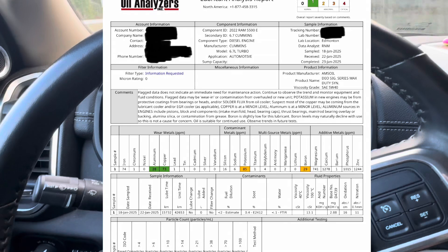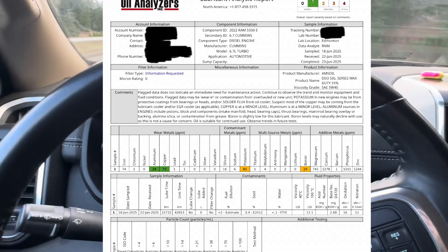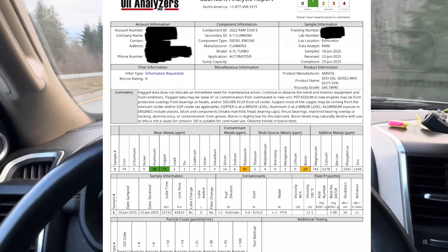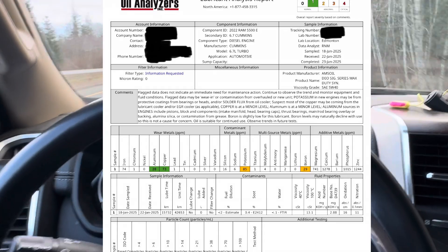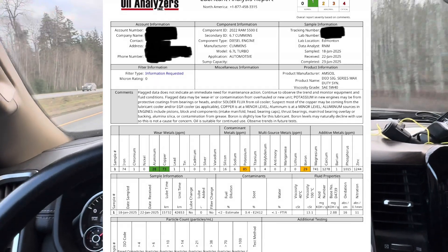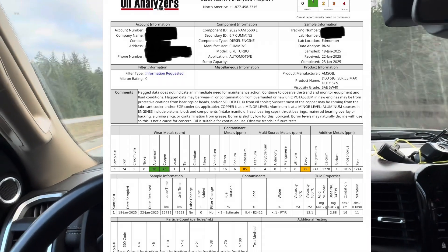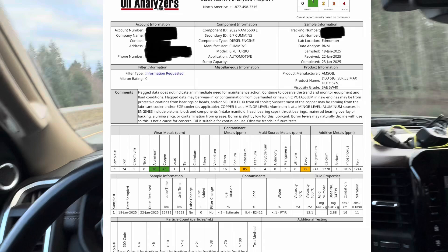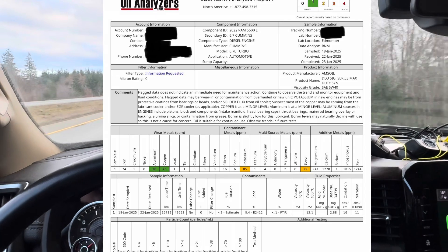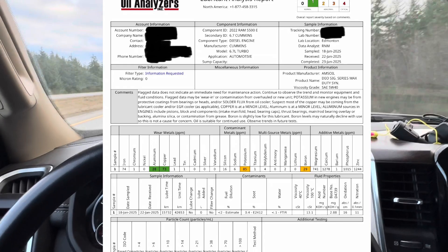Good news — I got my oil analysis results back and there's nothing concerning whatsoever. The report says the flag data does not indicate an immediate need for maintenance action. Continue to observe the trend and monitor equipment and fluid conditions. Flag data may be wear or contamination from an overhauled or new unit. Potassium in the engine may be from protective coatings, from bearings or heads, and/or solder flux from the oil cooler. Suspect most of the copper may be coming from the lubricant cooler and/or EGR cooler — copper is at a minor level.